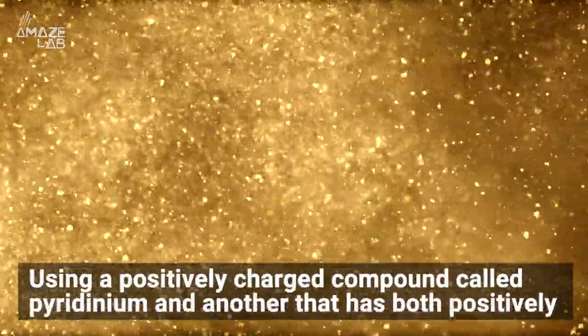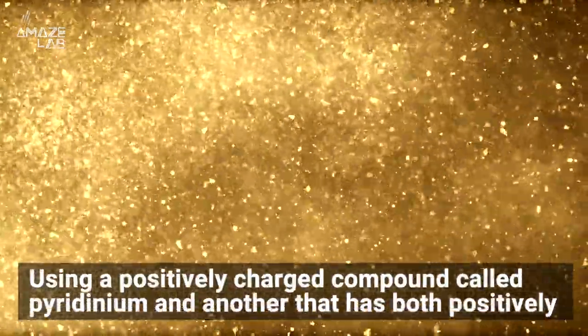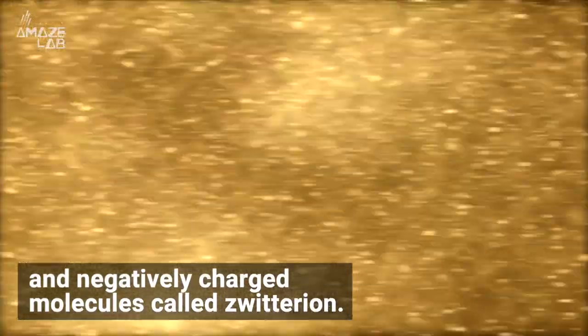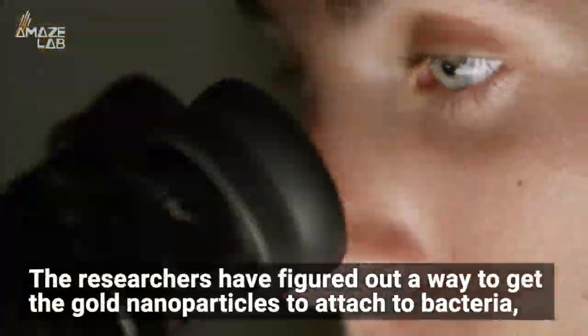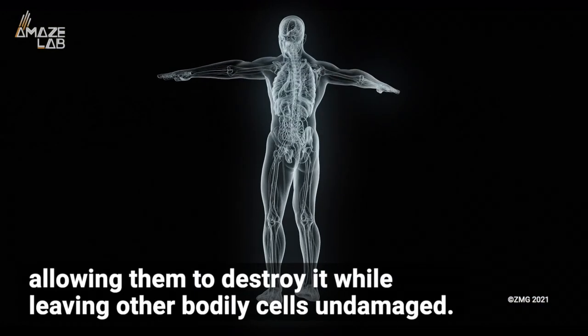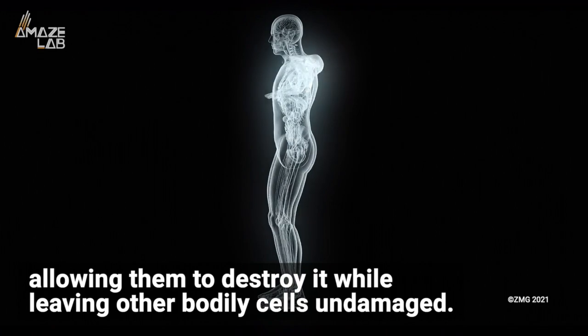And now, using a positively charged compound called pyridinium, and another that has both positively and negatively charged molecules called zwitterion, the researchers have figured out a way to get the gold nanoparticles to attach to bacteria, allowing them to destroy it while leaving other bodily cells undamaged.